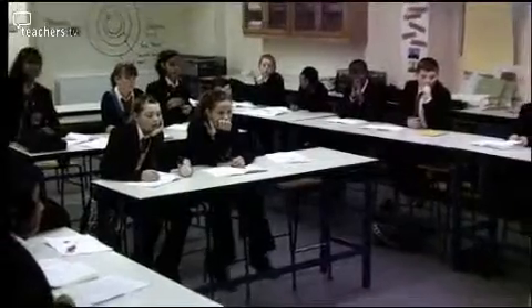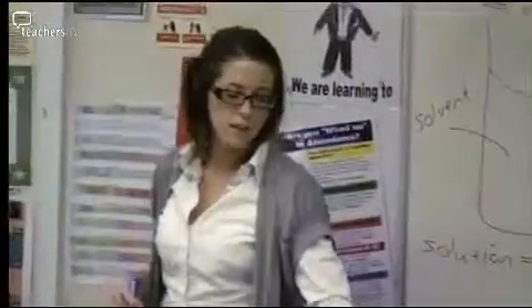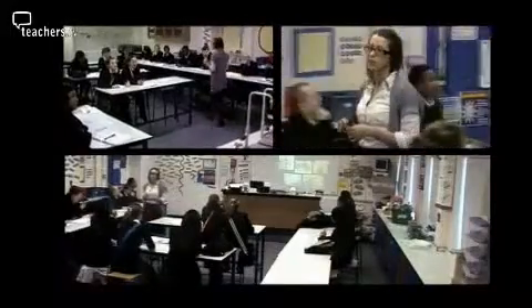This school has managed to make provision for a small top set class. The school obviously sees it as important to have that individual focus from the teacher on the students. Today's lesson is going to be talking about solutions in relation to kidney stones, and on the board you can see a few pictures of kidney stones.